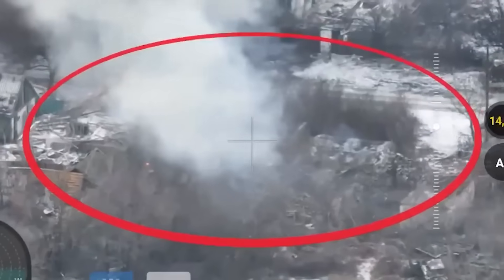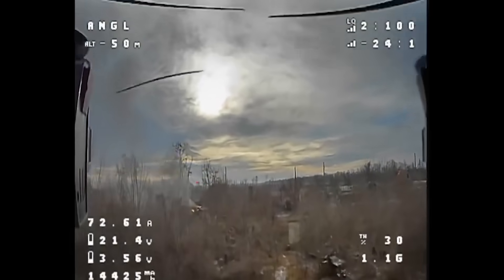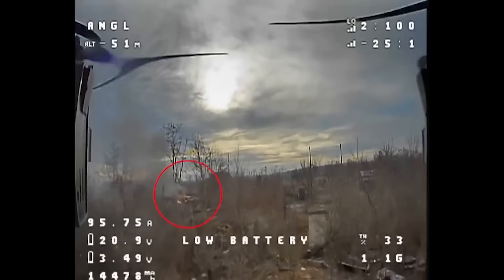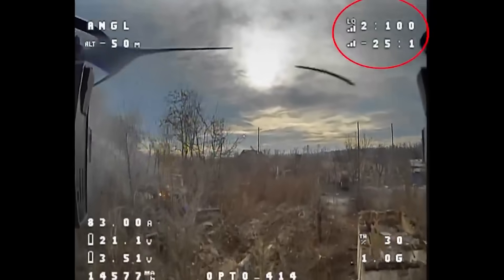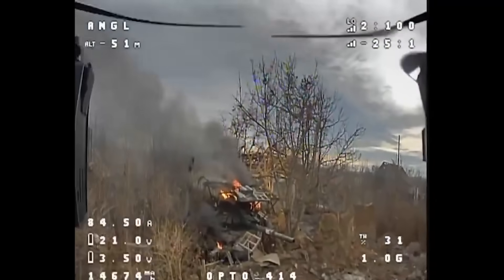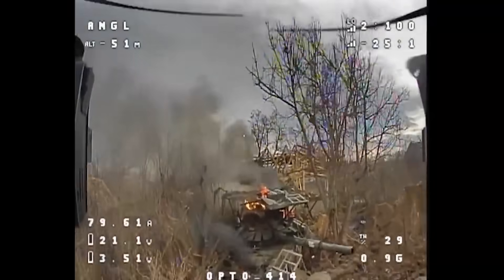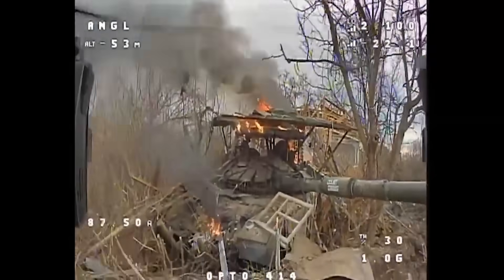The fibre optic drones are quite interesting. This is the first video I've seen of Ukraine using them, but I have likely missed past videos. It was Russia who actually started using these first, in Kursk. The advantage these have over standard drones is they can't be jammed as they're manually guided in via fibre optic cables. A disadvantage is the chance of the cables getting entangled and that sort of thing.